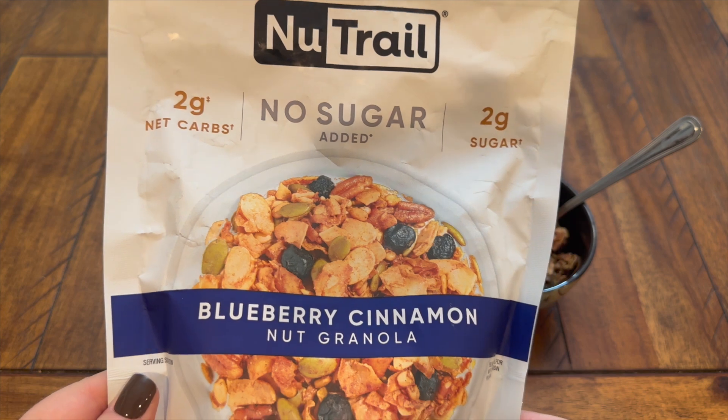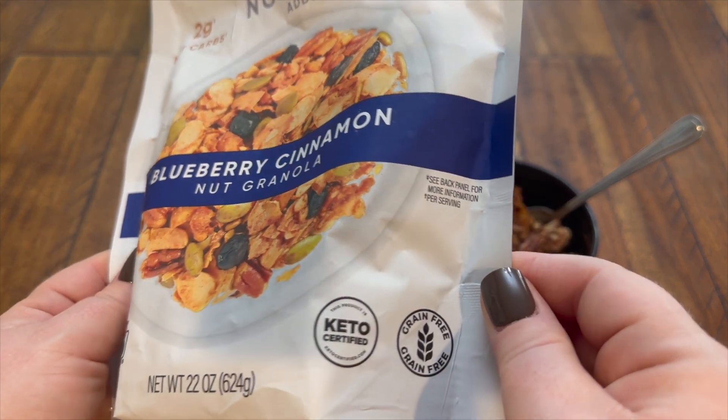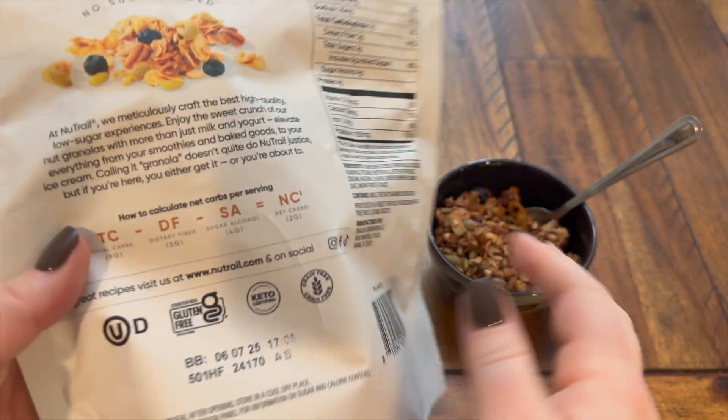This granola is no sugar added, only has two grams of sugar and two grams of net carbs. It's certified gluten-free and this product is also keto certified.